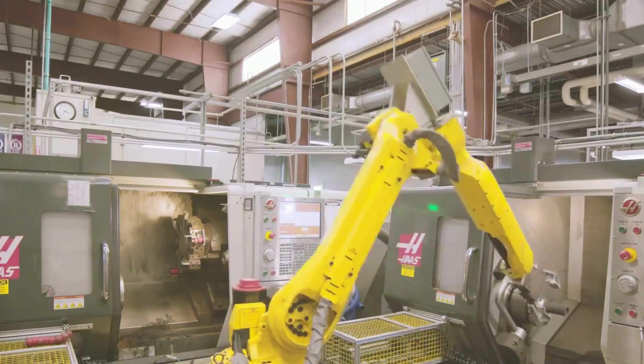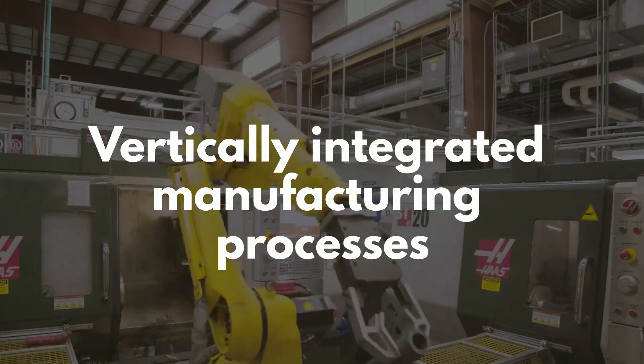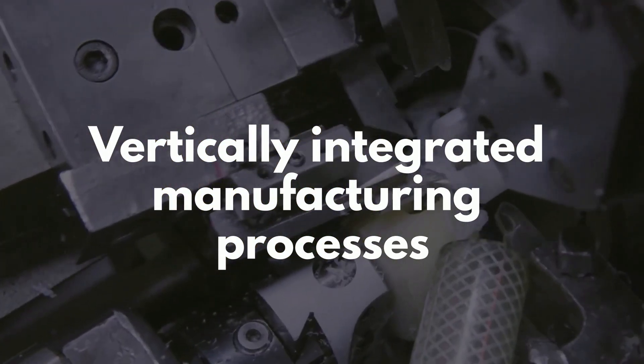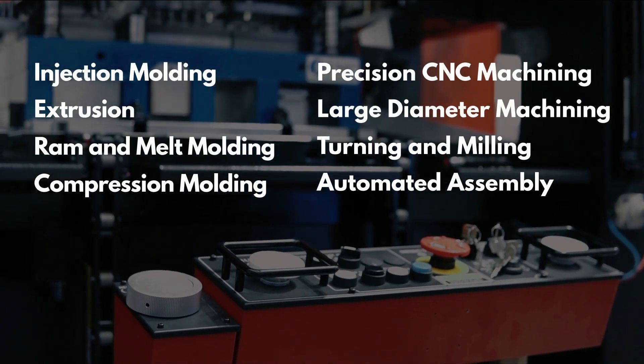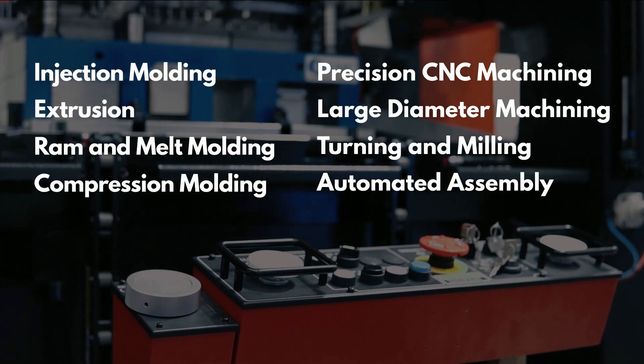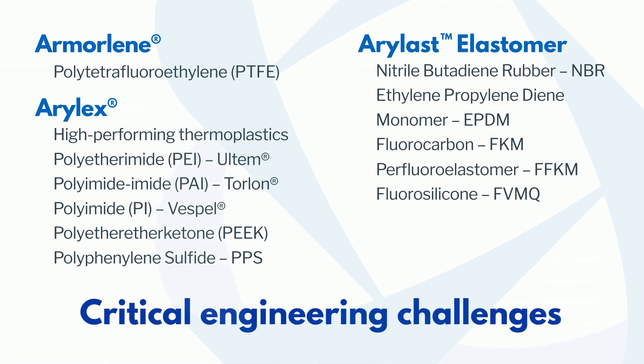Our dedication to quality is evident in our vertically integrated manufacturing processes that extend beyond mere polymer part production. We excel in diverse techniques from injection molding to precision CNC machining and more. Our diverse portfolio encompasses materials with vital properties that resolve critical engineering challenges.